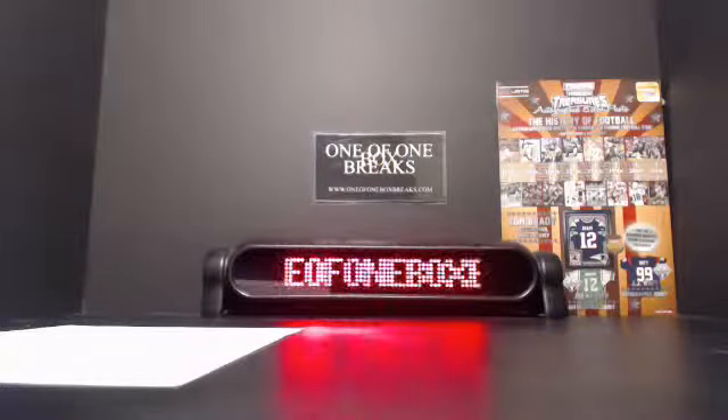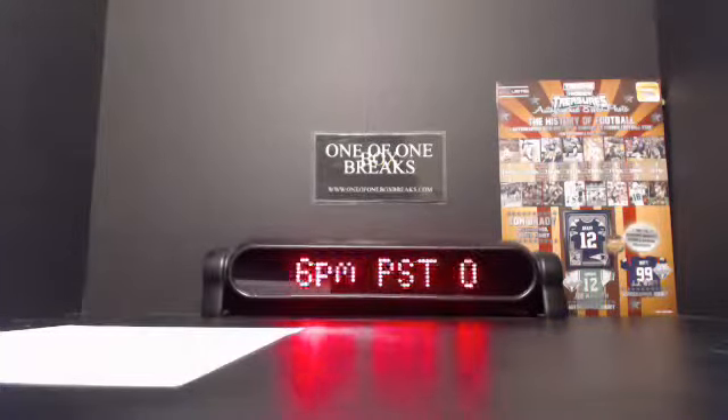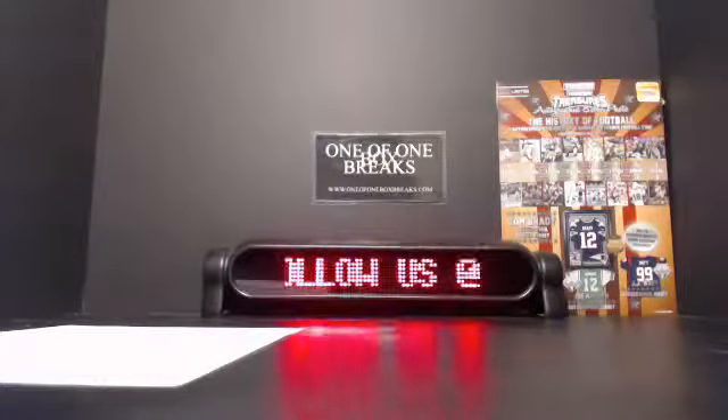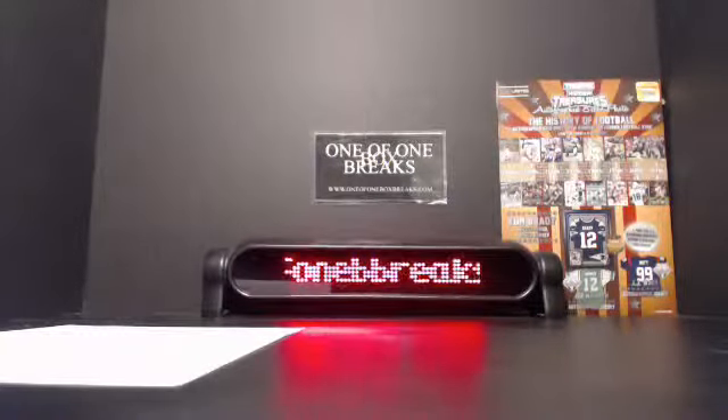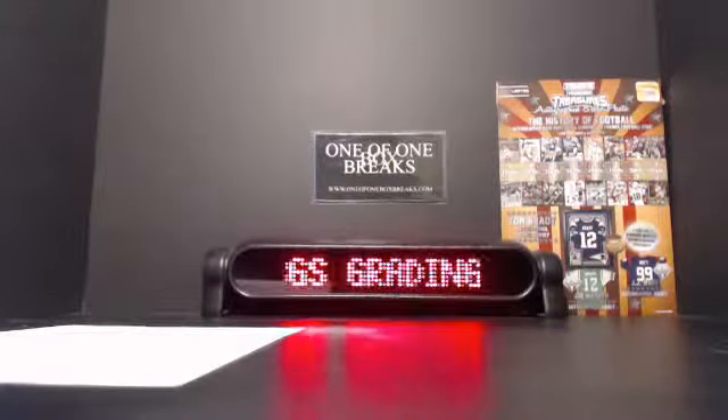At 101BoxBreaks.com, we're giving away a TriStar Hidden Treasures autographed 8x10 photo — history of football tonight. All you have to do is buy a spot in my fantasy, pick a slot for week number two, for a chance at some National Treasures football.